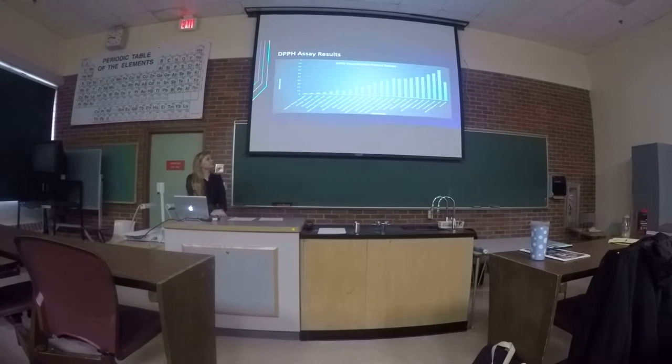These are the results from the DPPH assay. As you can see, almost 50% of my plants had at least a 15% change. This is interesting because it represents a wide variety — we have plants across the full spectrum and scale of antioxidant activity. The positive control was ascorbic acid at 20 mcg, and each plant was tested at 5 mcg.